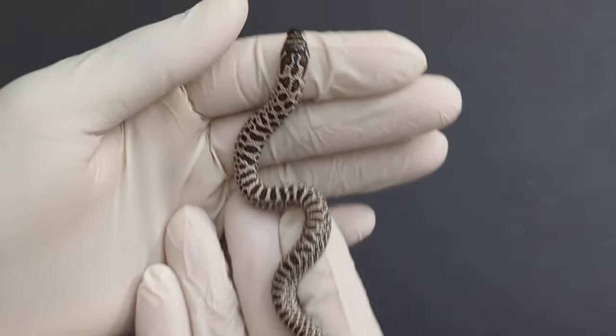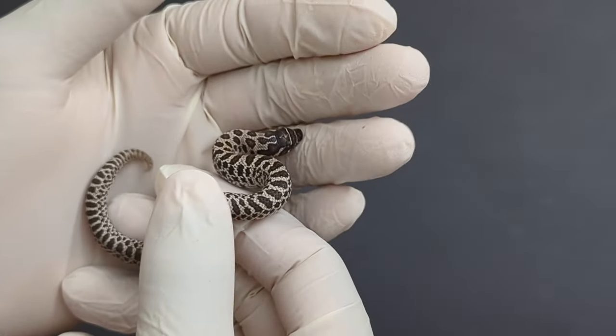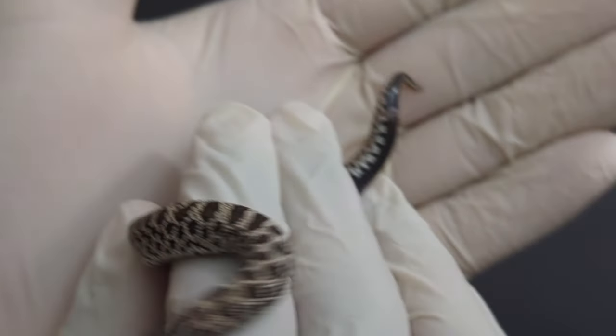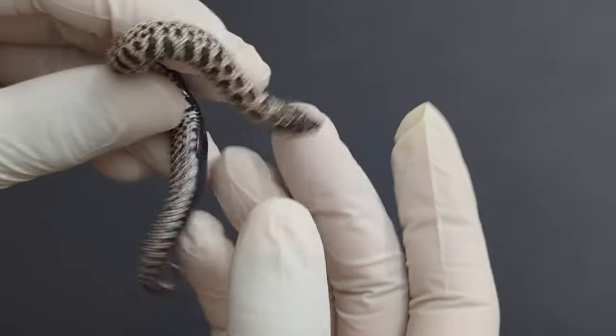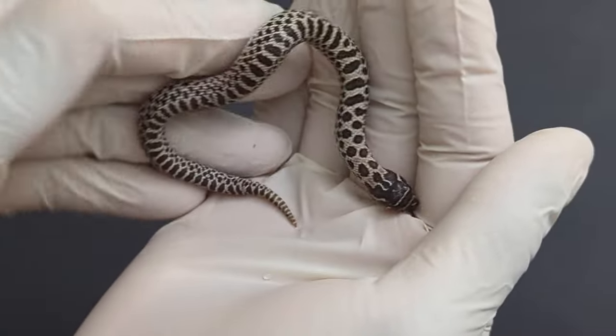Alright, then we have this little one. This is actually the smallest one from this clutch and the last one to fully shed out. This is number 13 — a little female.